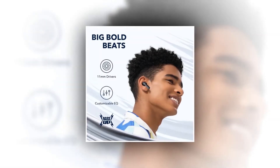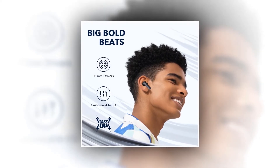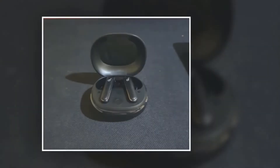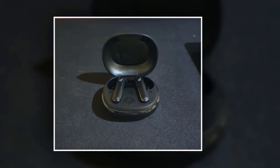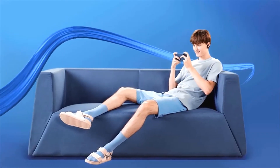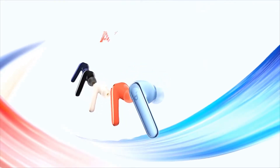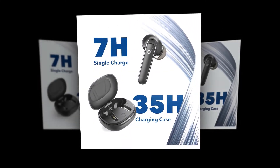The SoundCore app allows you to customize everything from the EQ to creating your own relaxing white noise soundscape. You can also test the earbud's fit, update firmware, and do a lot more. You can even find your lost earbud with the SoundCore app — just use the Find My Headset feature to activate it, and the lost earbud will emit a loud noise to help you locate it. It is built to hug the curve of your ear and sit stably, with various sizes of ear tips for the best fit and seal. These earbuds have 7 hours of playtime from a single charge, which extends to 35 hours with the compact charging case.